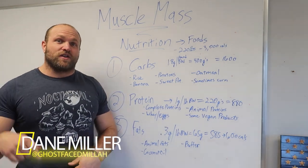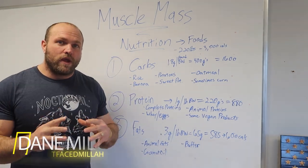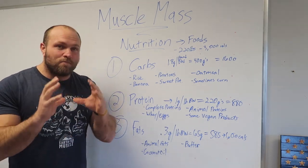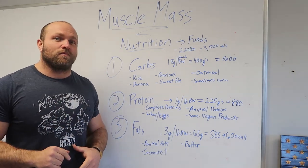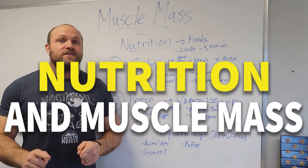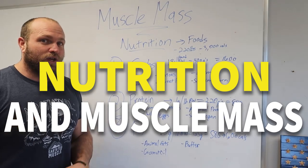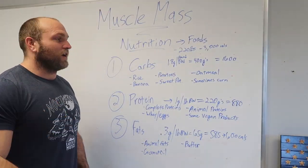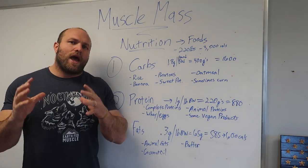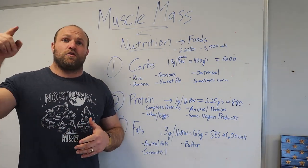What's up everybody, I'm Dame from Garage Strength. We're going to cover what we value and perceive to be the absolute best way to increase your muscle mass based on nutrition and recovery from those intense training sessions you'll be doing in that 12-week mass building program available at garagestrength.com.